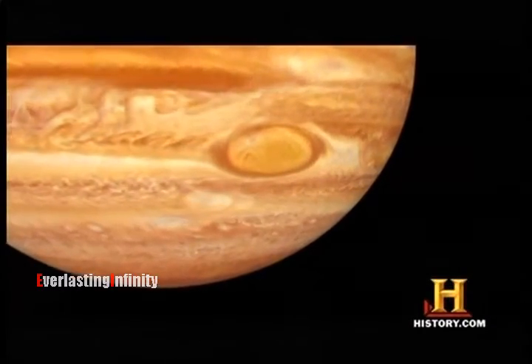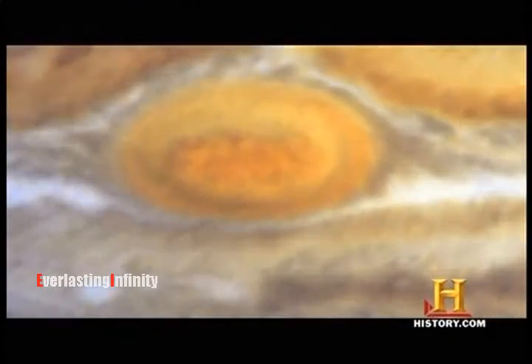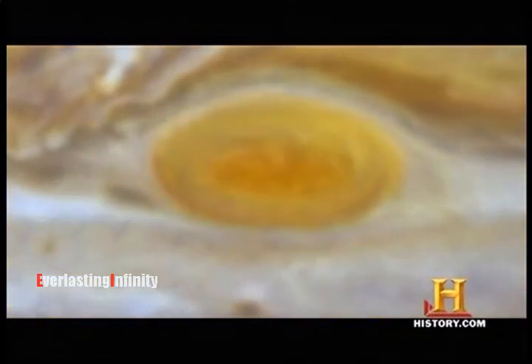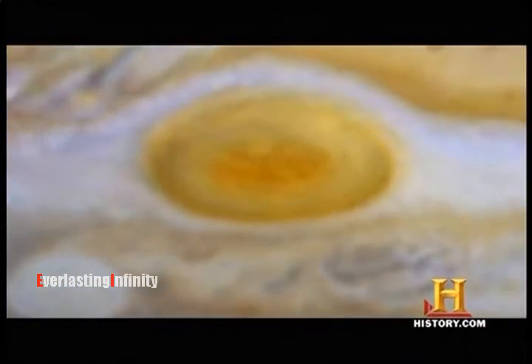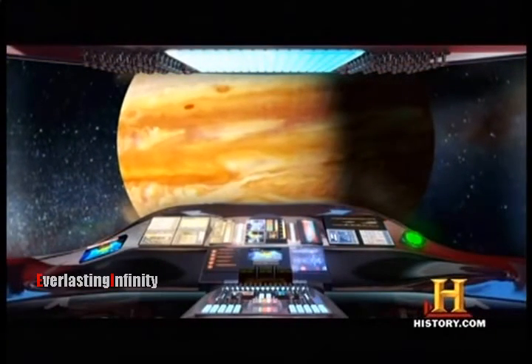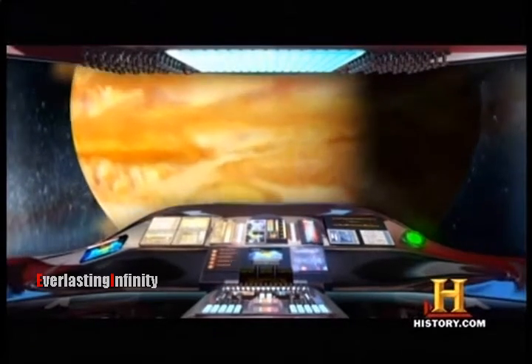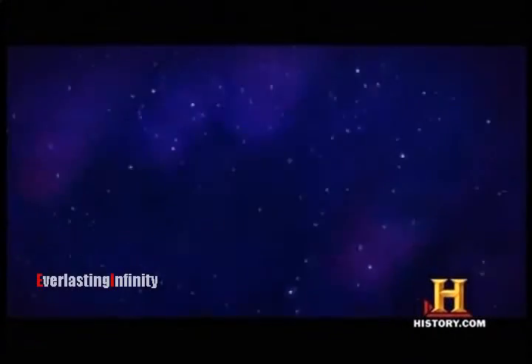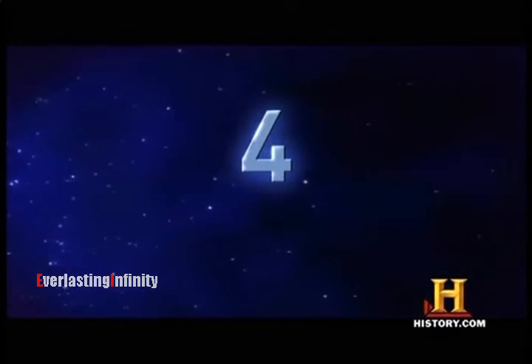Astronomers have been closely monitoring the Great Red Spot, and in the last decade they have detected an astonishing change. We've been watching the Great Red Spot shrink and actually become rounder. Who knows if it's going to persist for another 400 years or maybe disappear entirely. The Great Red Spot is by far the biggest storm in our solar system. After leaving Jupiter, we head about 200 million miles toward the sun for a close encounter with another barely believable wonder — number four, the asteroid belt.